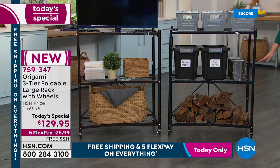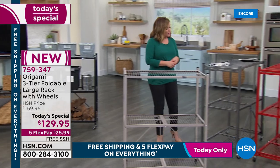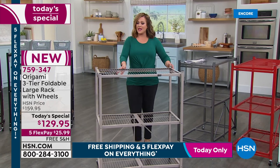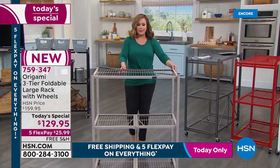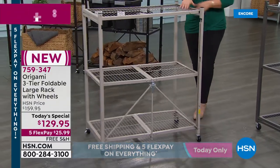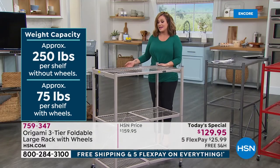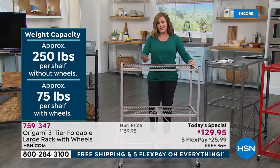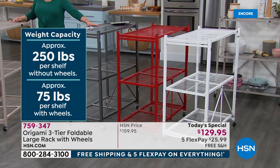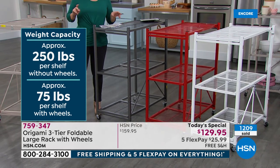Vintage bronze and black available tonight. Without wheels: 250 pounds per shelf. With wheels: 75 pounds per shelf — still 225-pound total capacity. You'll never get organization easier. Pewter is always a popular favorite, plus red and white. Item number 759-347.